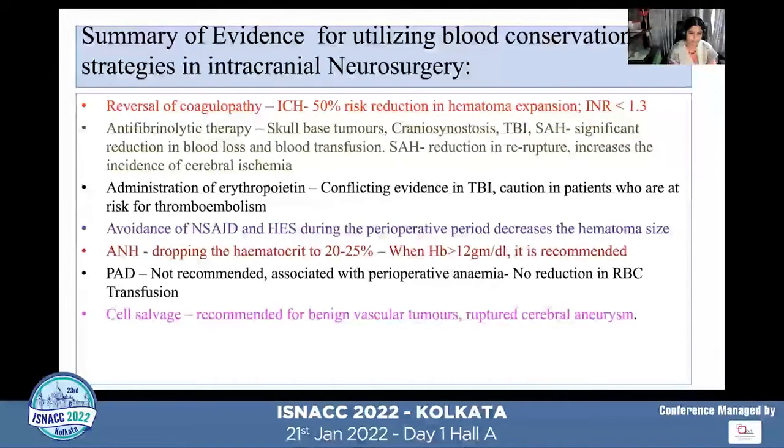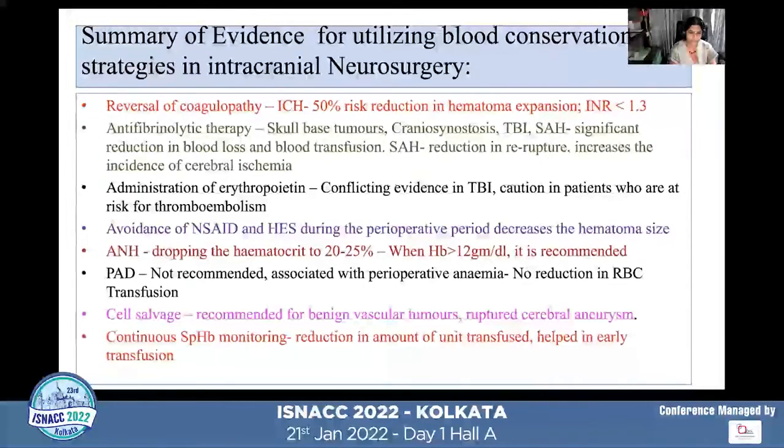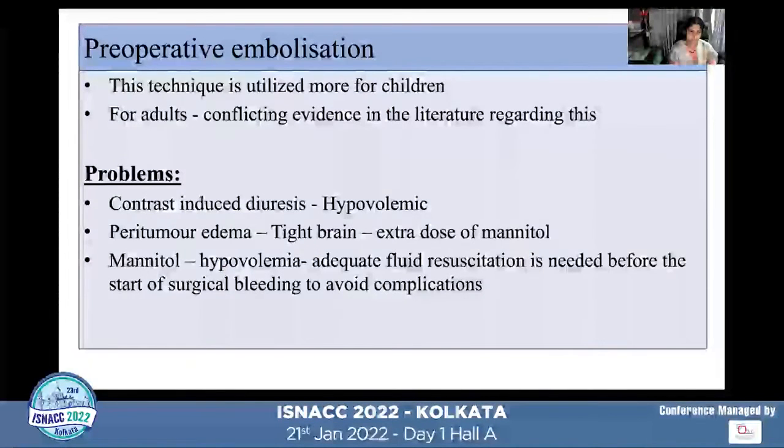Cell salvage is recommended only for certain benign vascular tumors and ruptured cerebral aneurysms, and should not be used when chemical hemostatic agents are in use. Continuous serial hemoglobin monitoring reduced the number of units transfused and helped enable earlier transfusion. Preoperative embolization is utilized more for children than adults, with conflicting literature — some showing minimal blood loss and transfusion, while others found it difficult to achieve hemostasis and complete resection was not always possible.